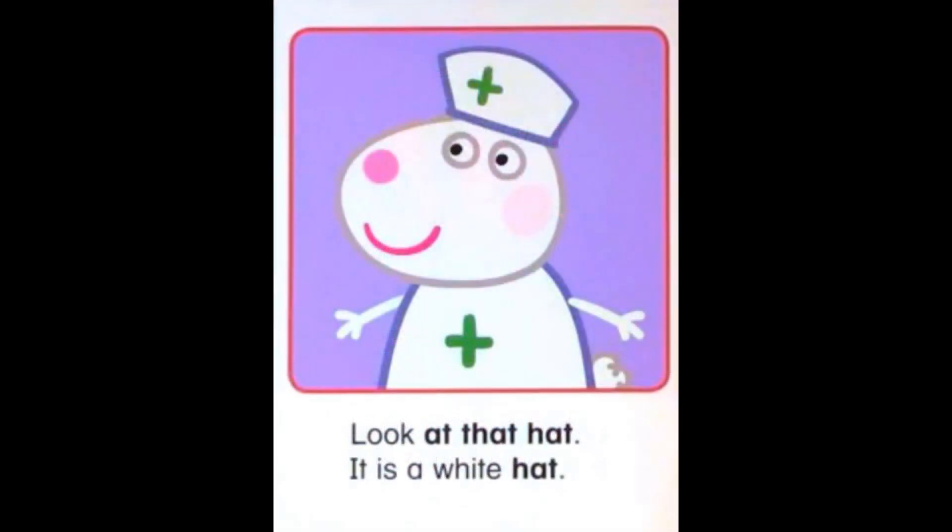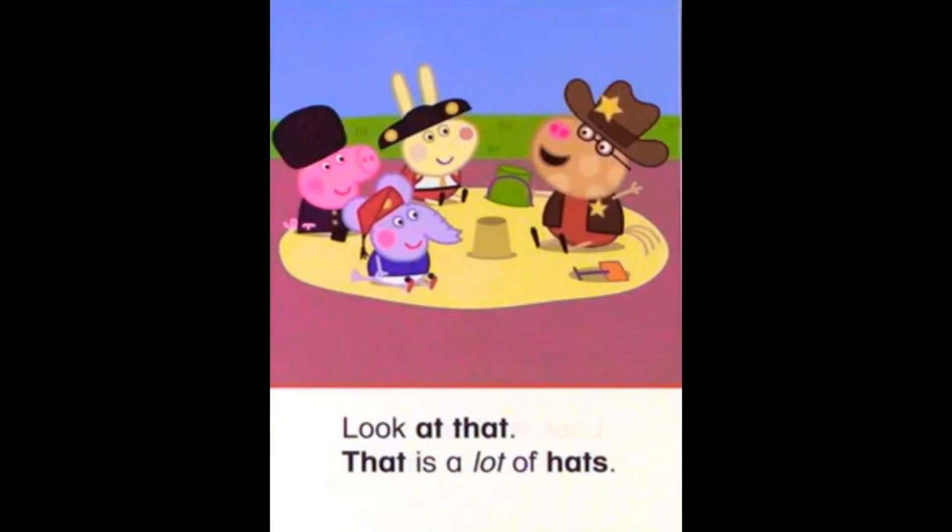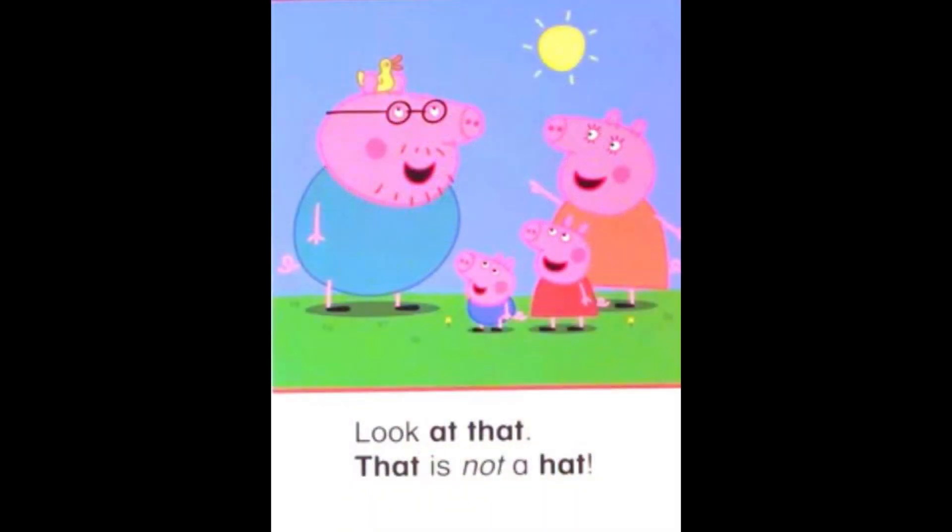Look at that hat! It is a white hat. Look at that — that is a lot of hats! Look at that — that is not a hat!